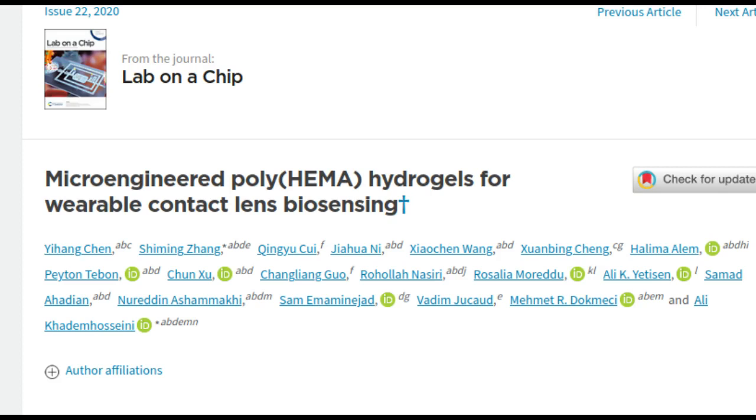Among secretions such as tears, sweat, and saliva, tears are considered the best source of biomarkers, with concentrations similar to those found in blood. Tears are also sterile, readily available, and less susceptible to the damaging effects of temperature change, evaporation, and secretion rate.